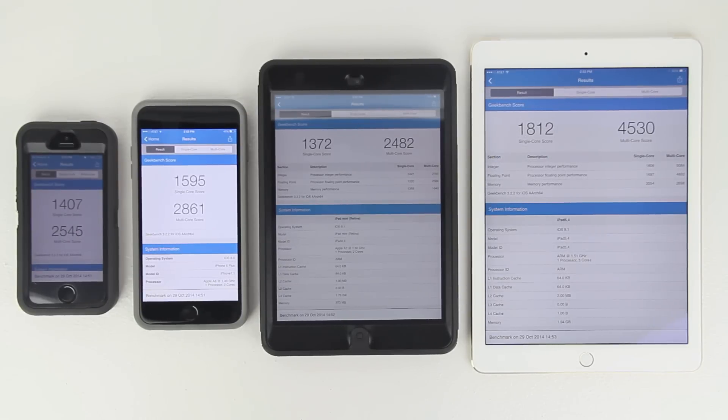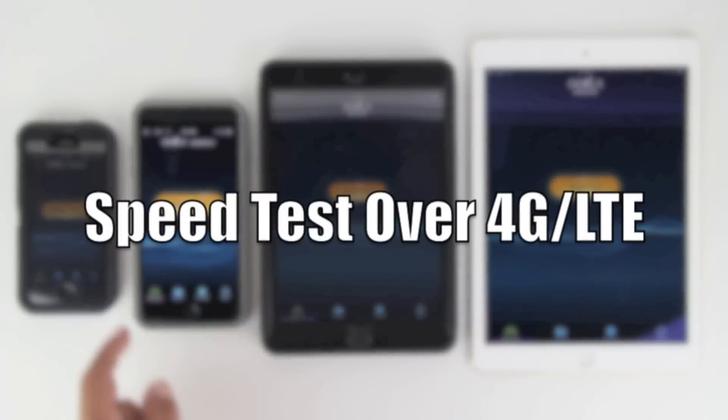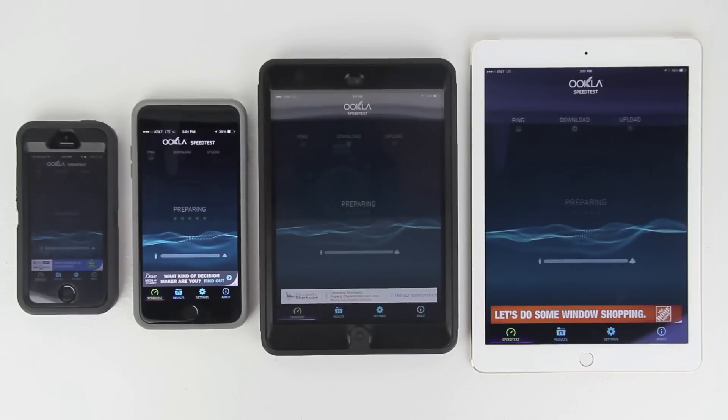All four devices have finished test number two — Geekbench 3 over Wi-Fi. Starting on the immediate left with the iPhone 5s: single core 1,407, multi-core 2,545. iPhone 6 Plus: single core 1,595, multi-core 2,861. Retina iPad mini: single core 1,372, multi-core 2,482. iPad Air 2: single core 1,812, multi-core 4,530. Next is test number three — a speed test over 4G LTE.